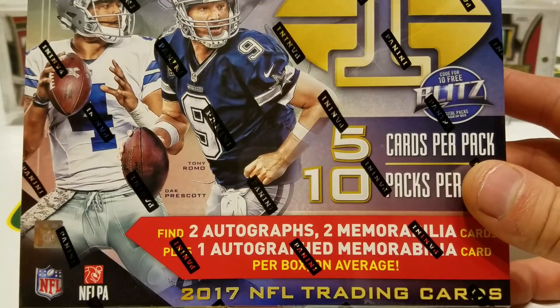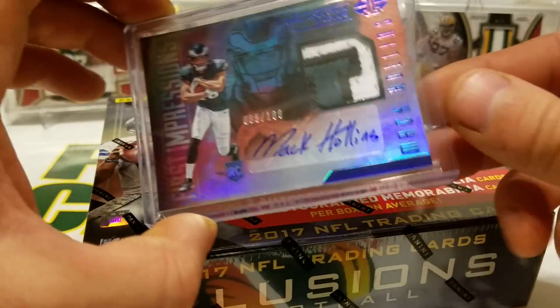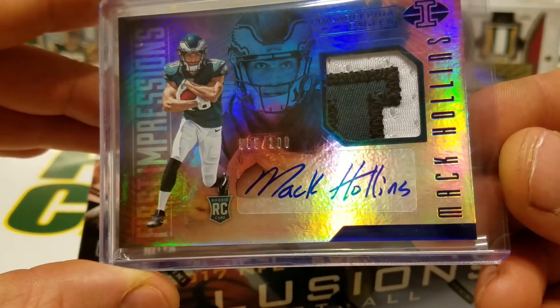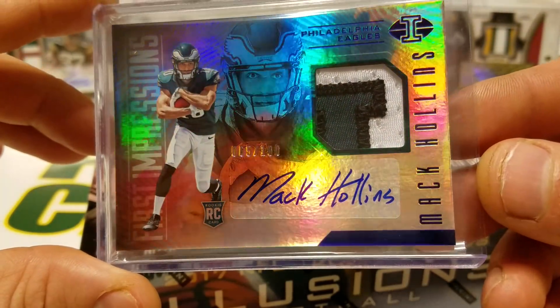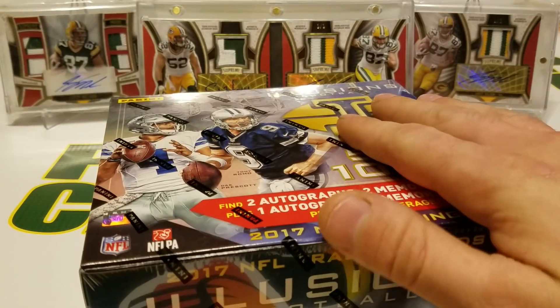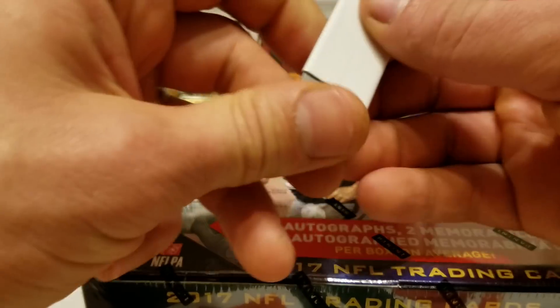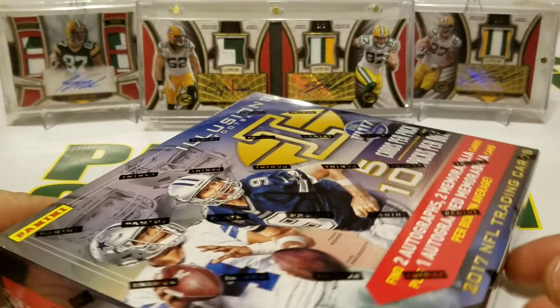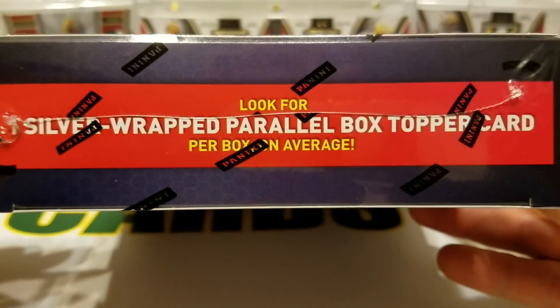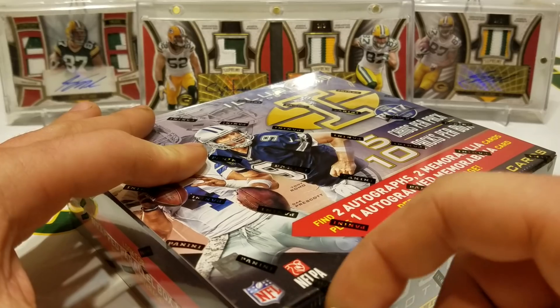I ripped a little bit of this stuff at the LCS and got this nice Mac Hollands numbered to 100 — a nice chunky RPA. Cards look pretty cool. You do get one box topper in here too; it's usually a low-numbered parallel, which is cool. The box was $140 at my LCS.